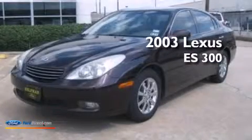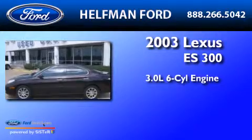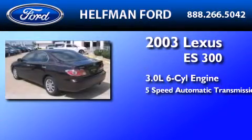This is a 2003 Lexus ES300. It features a 3.0-liter, six-cylinder engine and a five-speed automatic transmission.